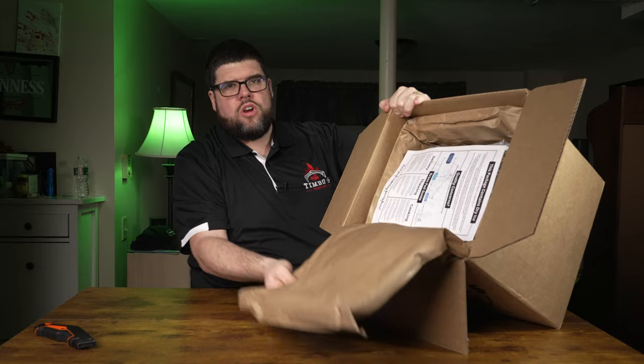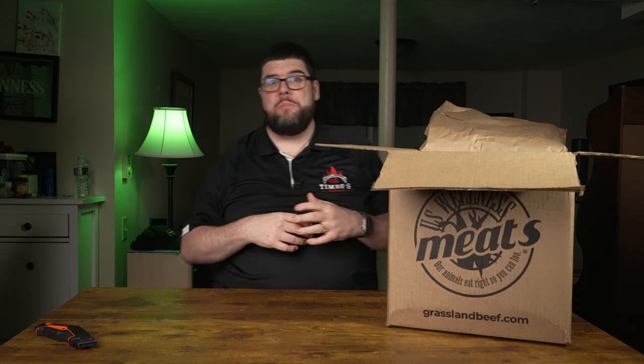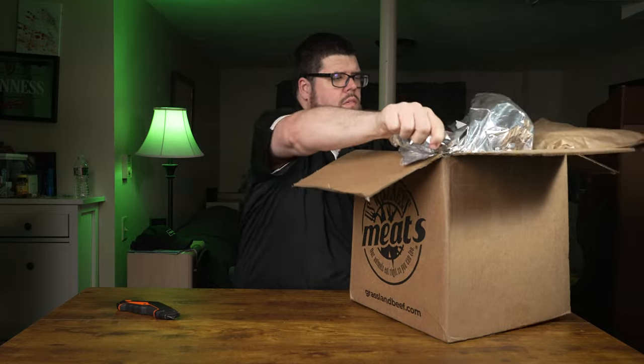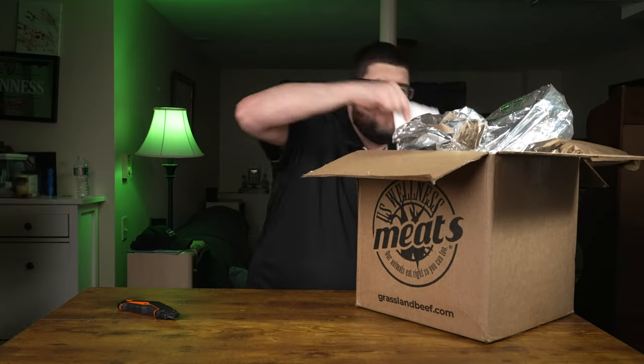We have a cooler — this package contains dry ice. There's another cooler inside a cooler. The inner cooler is made of shredded cardboard, kind of sawdusty. I'm not going to open that because it makes a mess, but it works and it's recyclable. There's a lot of food in this box. Instead of going through each item one by one, I'm going to pull everything out and then talk about it after the fact.